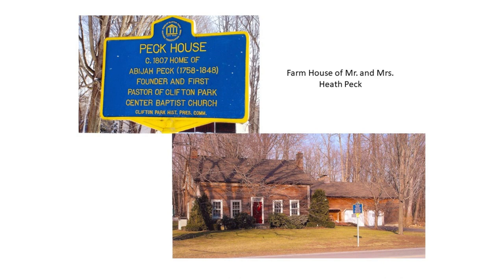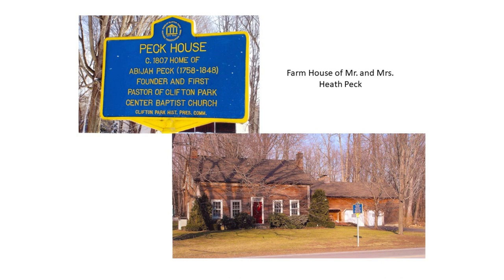What Van Patten would do when he bought the farmland was offer to build the owners a home in his new development. Mrs. Peck was delighted when she moved into her new home, because for the first time — this is 1961 — for the first time she had indoor plumbing. She didn't have to go out back to the outhouse; she had running water coming right into her kitchen sink. She couldn't believe it. She was overjoyed.